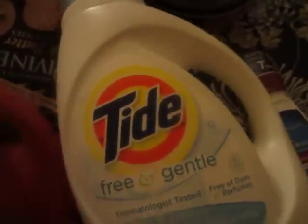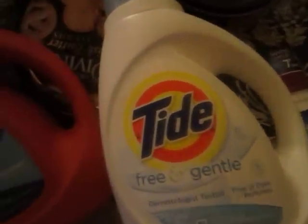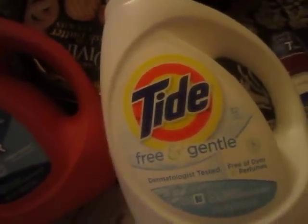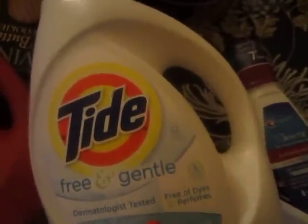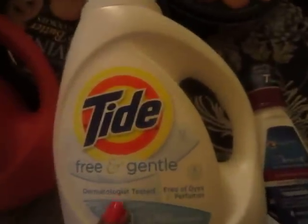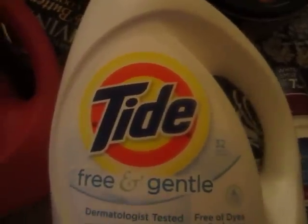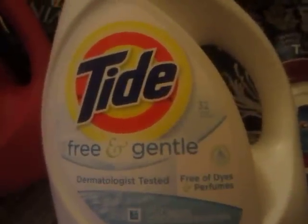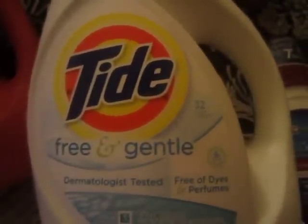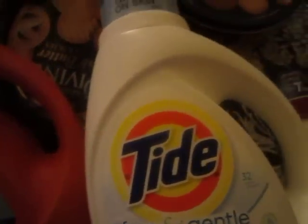I wasn't going to show the Tide because everyone is showing Tide, but I had to point this out because I was so angry in the store. I usually pick up the regular Tide — just the original scent — and they used to be 50 ounces, but P&G changed it to 40 ounces. I was like, no, I'm not going to pay for that. I want more for my money.